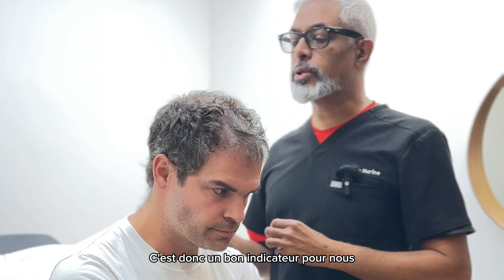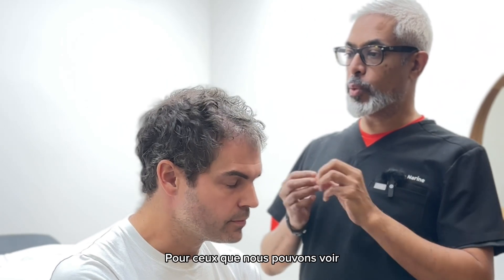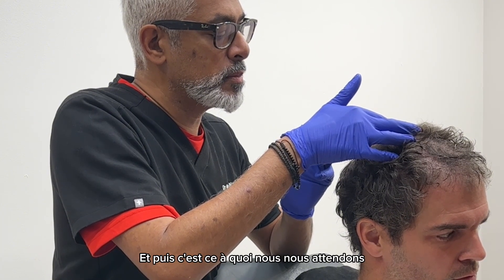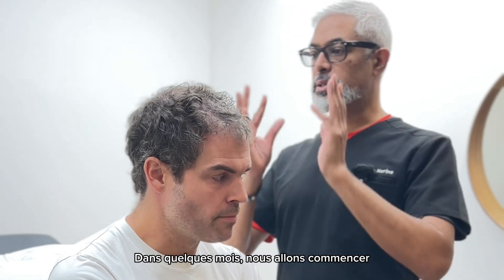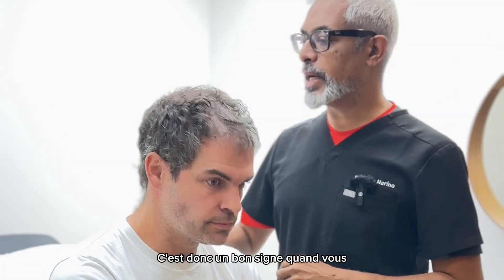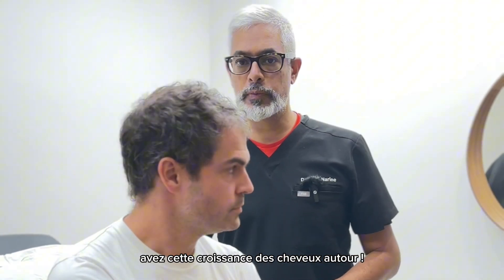That is a good indicator to us that the follicle is responding for the ones that we can see, and the same would be true for the ones we can't see. This is what we're expecting — in a couple months we're gonna start seeing the hair growing out of those follicles too. It's a good sign when you get that growth of the hairs around. Good, thank you.